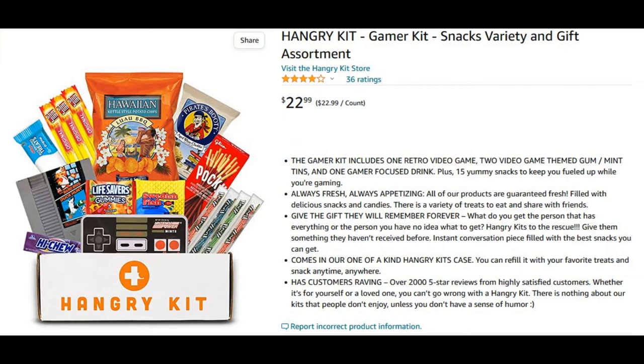Look it up — it's on Amazon, called the Hangry Kit. I originally bought this because I was going to use it as a snack review, but I saw from the Amazon reviews and stuff it's got a lot of normal snacks in it. It's supposed to be a bunch of game-related stuff, and also there's a free video game in this — like a retro game — and we're going to see what we got.